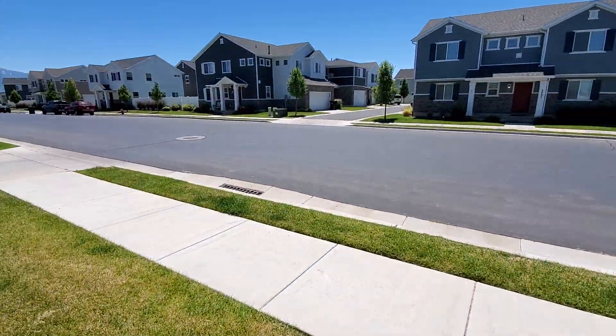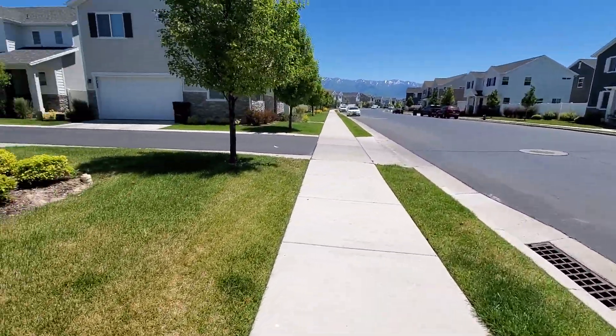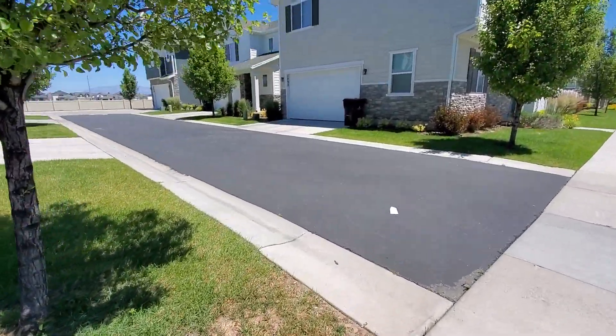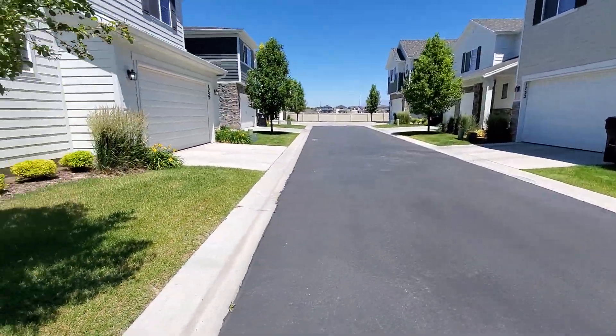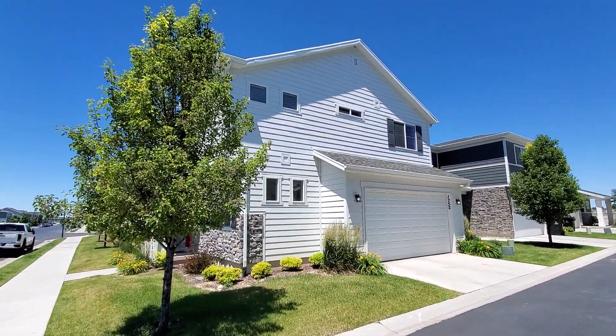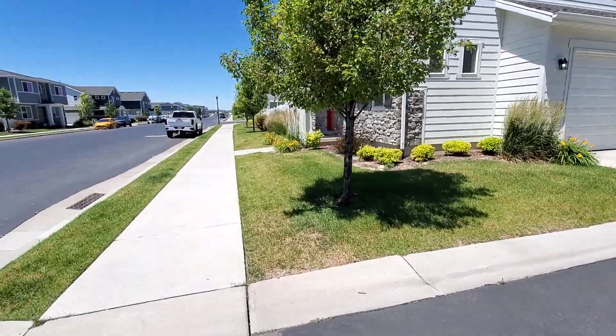We'll go take a look inside, but before we do that, let's take a quick view of the two car garage. You can see here on the east side of the home is where your garage is.